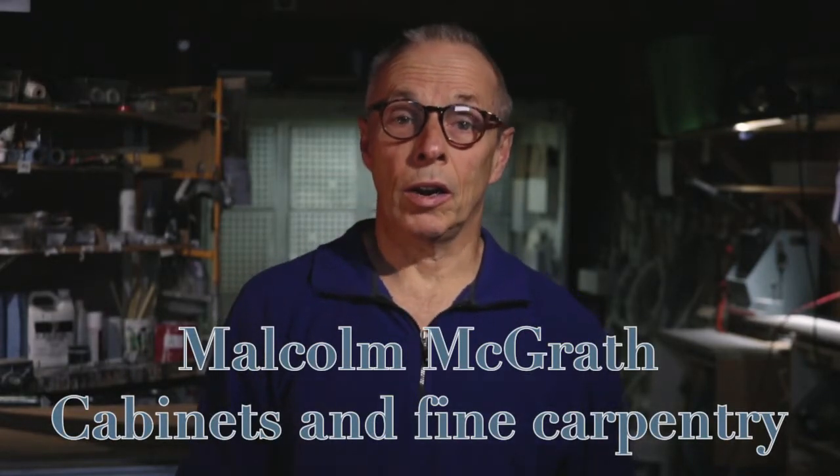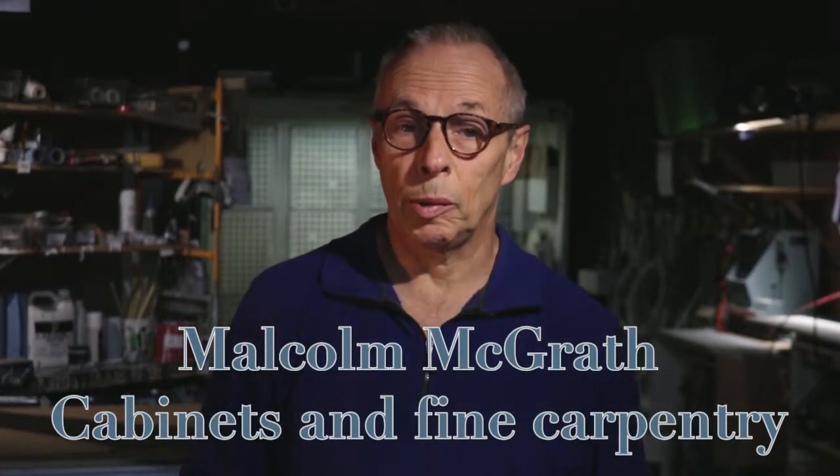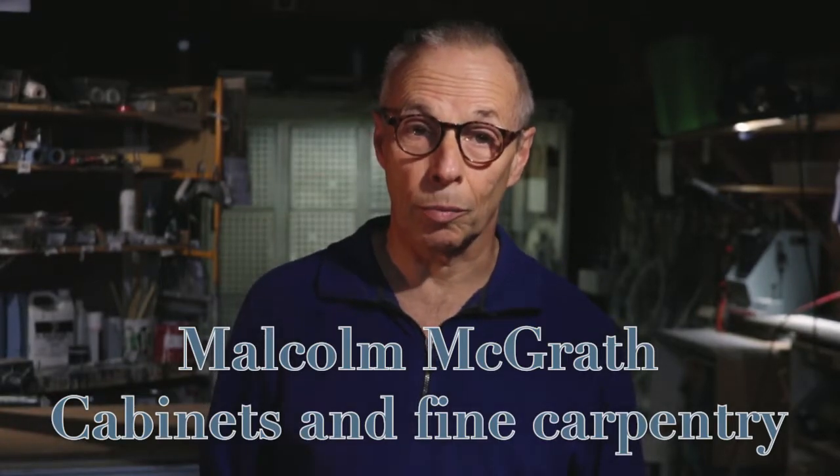Hi, I'm Malcolm McGrath, cabinet maker, and this is a little video for people who might be considering working for my company.